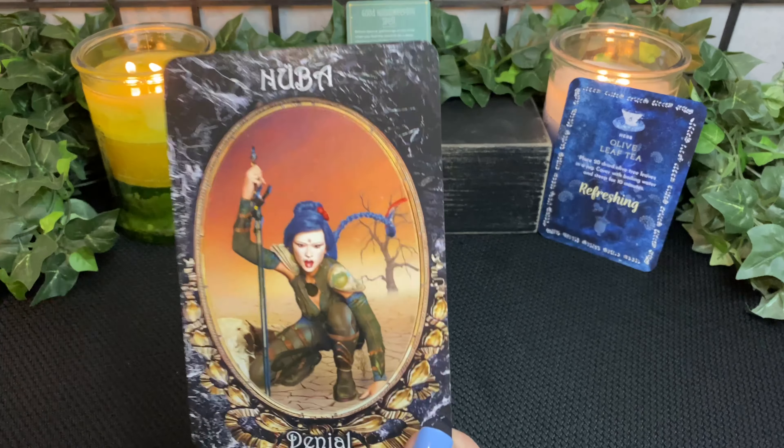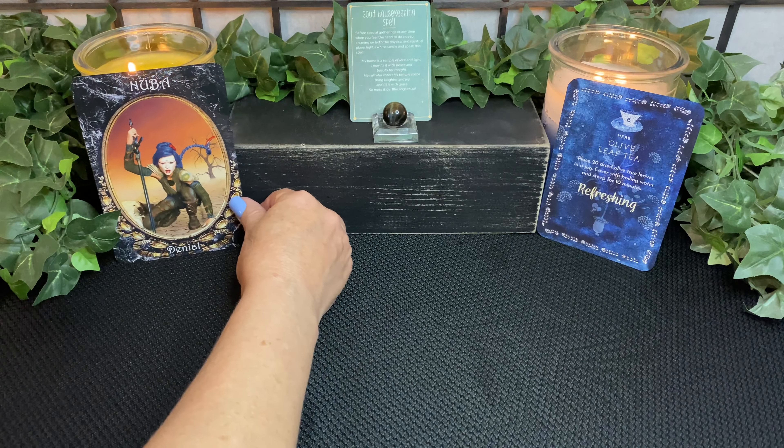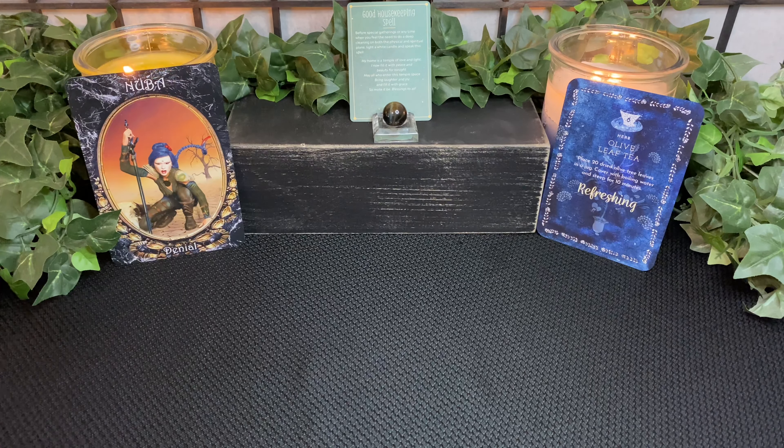We have Nuba with denial. This definitely seems like something that is hiding in the shadows — there's some denial going on in this situation. Reading from the book: 'Eyes wide shut. Ignore, not true. Being mean just will not do. Denial only feeds the doubt. Acceptance simply ends the drought. By the power of the dark goddess in me, protection in place, blessed be.'